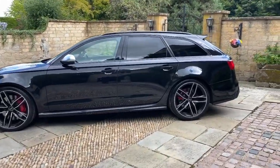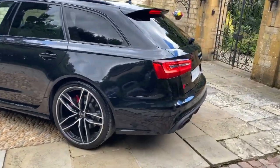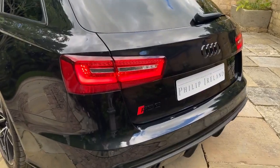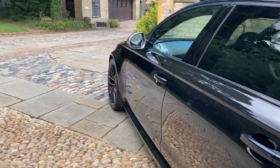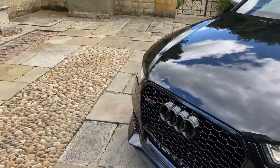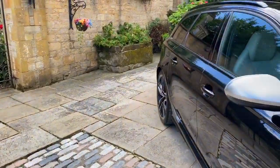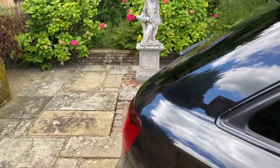Love the RS6 — such an understated car, such great performance. We've also just fitted Audi OEM rings on the rear as well as the RS6 badge, and we've put a gloss black badge on the front. The privacy glass on this really makes the car look mean, as you can see.